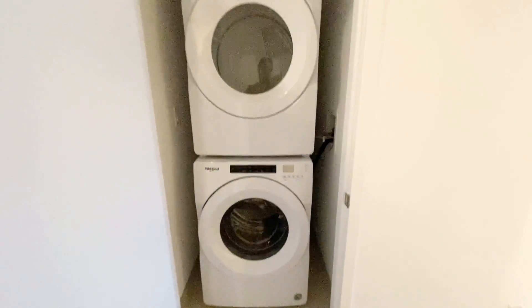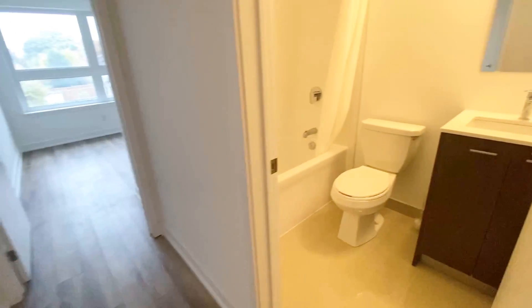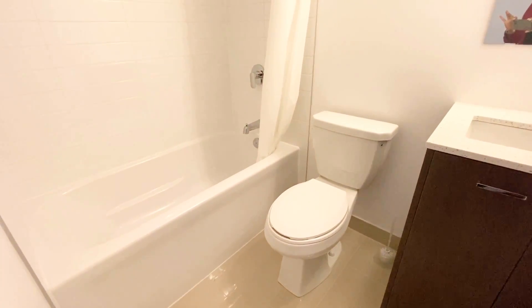We have our laundry room here. As we walk through the hallway, on my right hand side we have our bathroom with a tub.